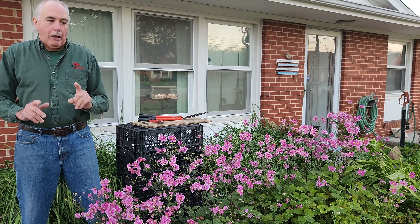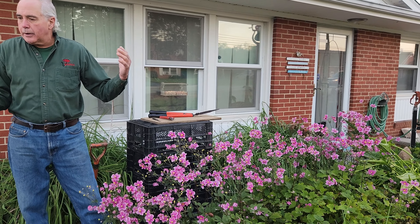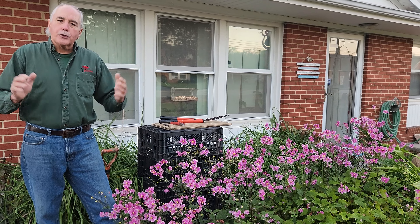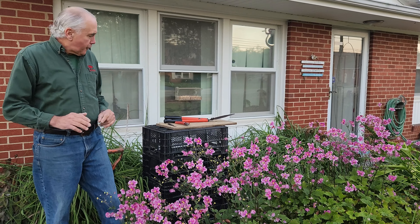Fantastic plant. Now, this is a fall bloomer. For most of us it's going to be something like the first two weeks in October. It might even start at the end of September.